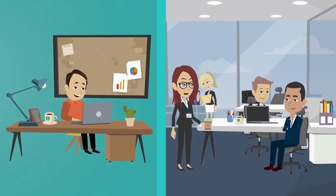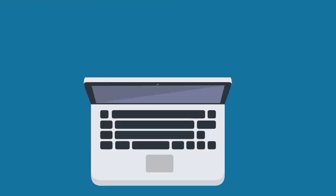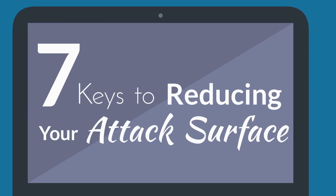Whether your business operates entirely online or you have a physical storefront, the internet keeps your business connected, but only if you're properly protected. Let's take a look at 7 Keys to Reducing Your Attack Surface.